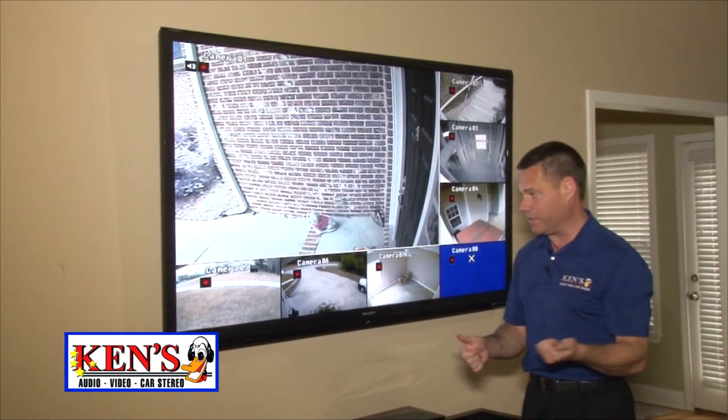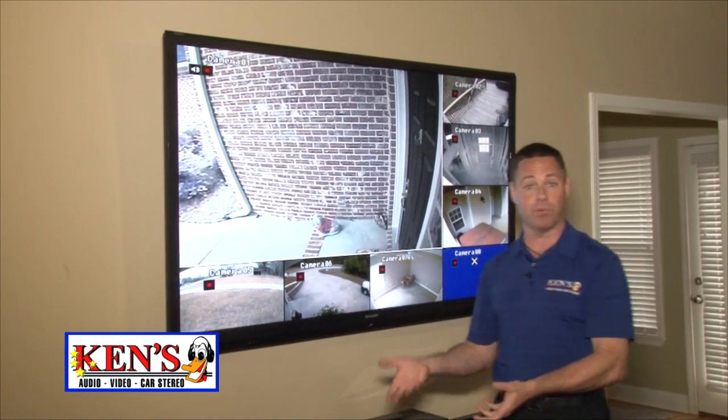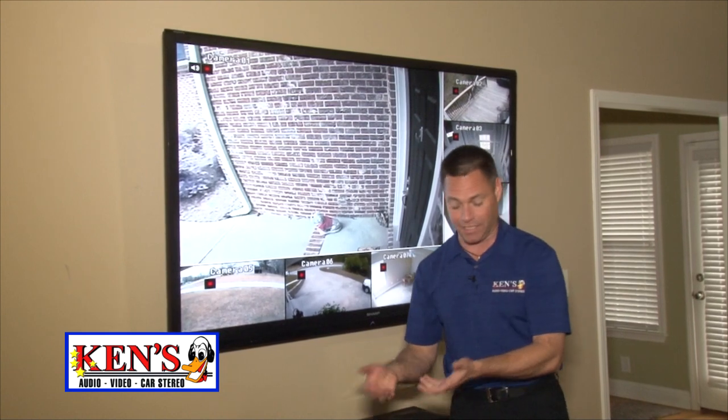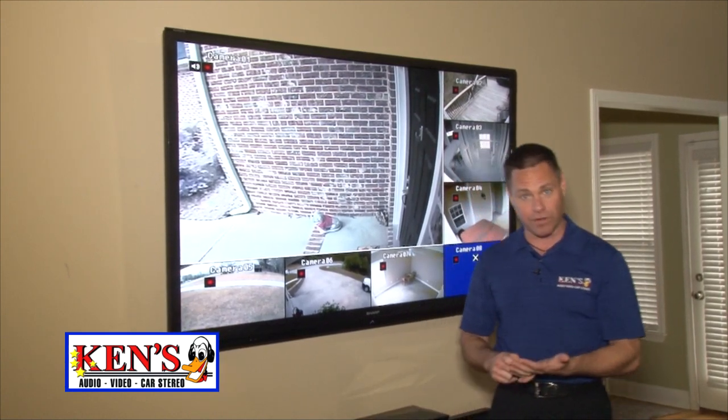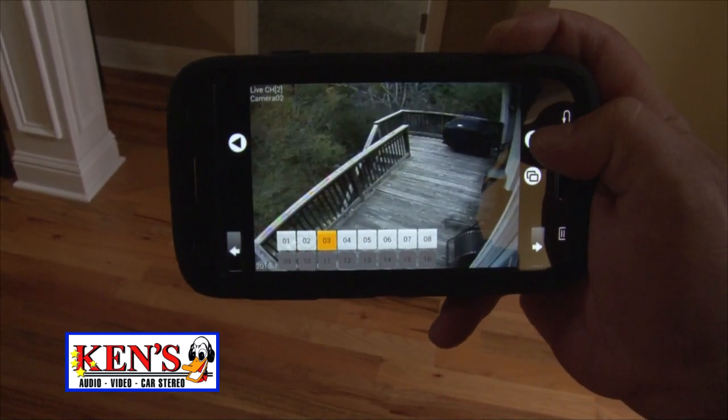Now the coolest thing about this is the DVR is hidden — it's in a locked away position — the idea being if the bad guys break in, they can't steal the proof that they broke in, if that makes sense. We also tied it into their internet that allows them to view from their smartphone, their tablet, when they're away.